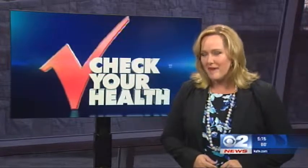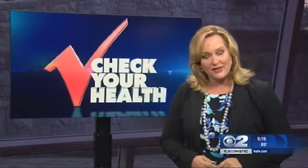Thanks for watching 2 News at 5. Intermountain Healthcare is one of the top three institutions in the nation recognized for reducing preventable deaths. As Mary Nichols tells us in tonight's Check Your Health Report, the way they were able to save lives was by reducing adverse drug events.